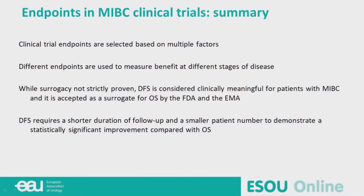In summary: clinical trial endpoints are selected based on multiple factors. Different endpoints are used to measure benefits at different stages of disease. While surrogacy is not strictly proven, DFS is considered clinically meaningful for patients with muscle invasive bladder cancer and is accepted as a surrogate for overall survival by the FDA and EMA. DFS requires a shorter duration and smaller patient number to demonstrate statistically significant improvement compared with overall survival — which is also very important for the pharmaceutical industry.